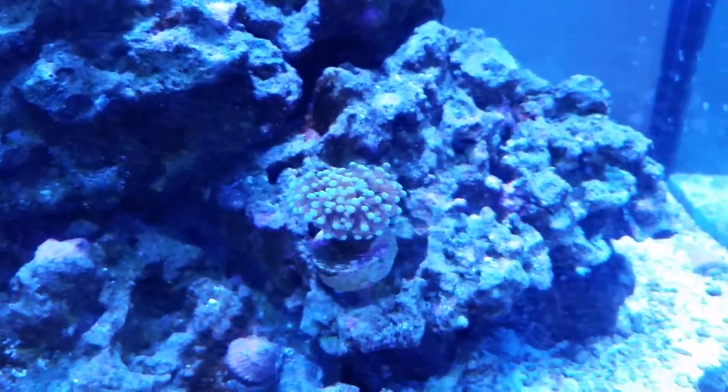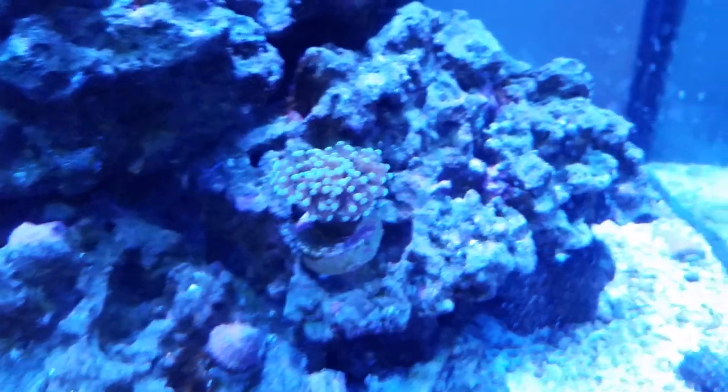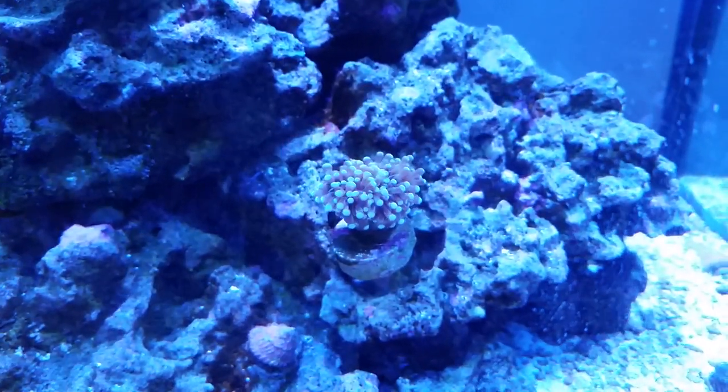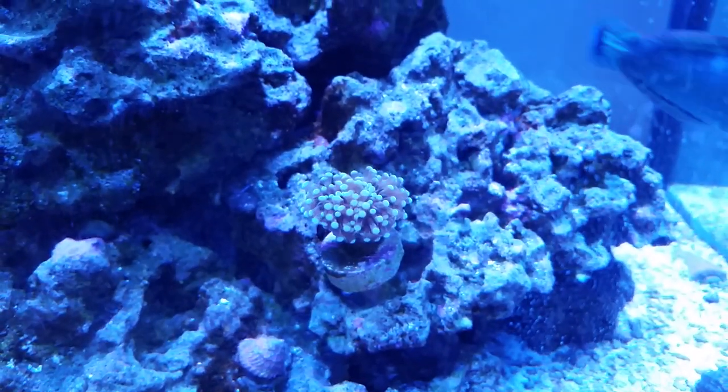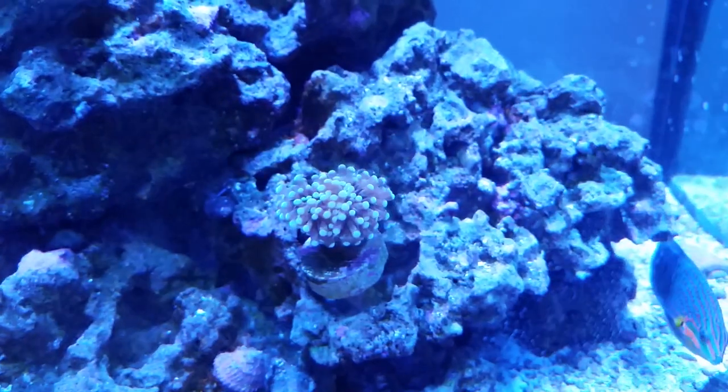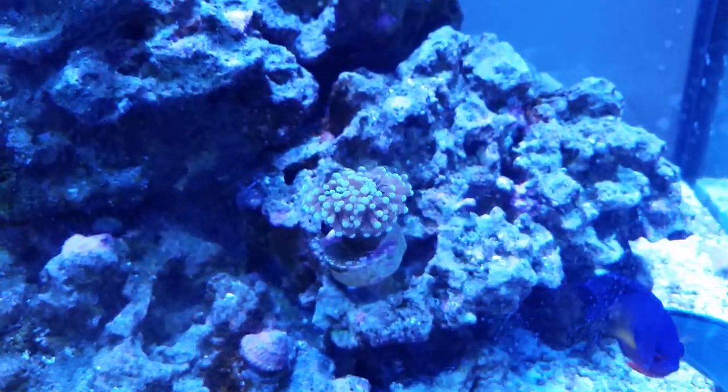Once again, higher nitrate levels in the 10 to 20 range are probably about a good sweet spot for these things. They don't like them super high, but definitely they like the water dirtier than some other corals that like the nitrate levels under 10.